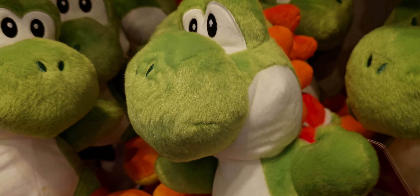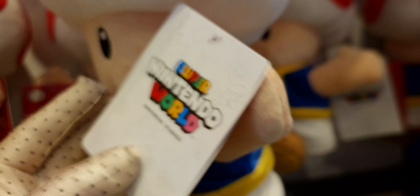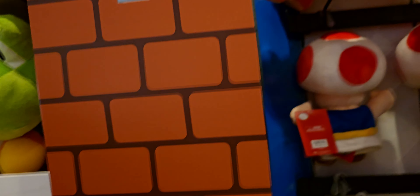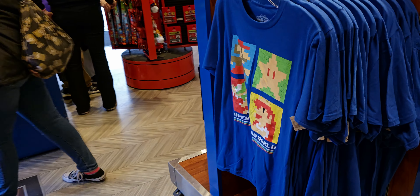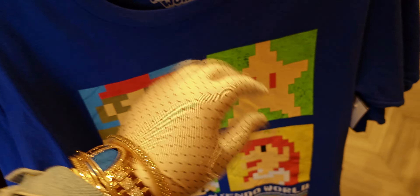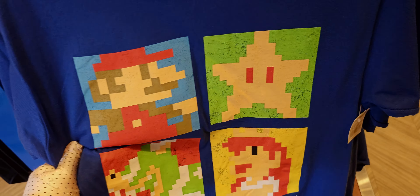Some items here are $33 and super soft. This one is $25. You can see they have all different walls of different sizes and more stuffies. This Mario shirt is so cute — Super Nintendo World, like old school 1980s style — $30. I love this.